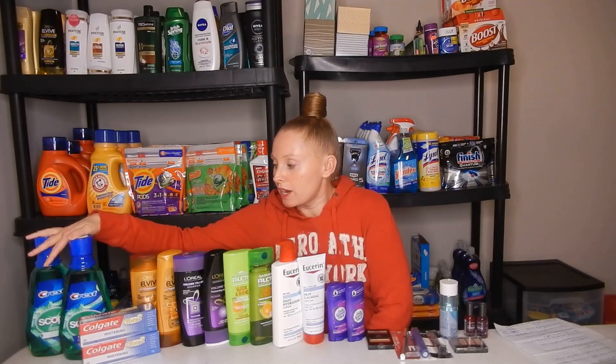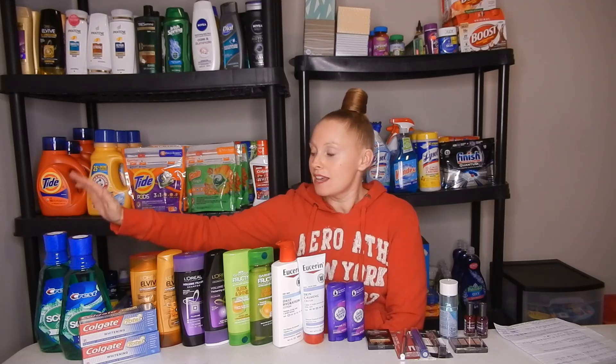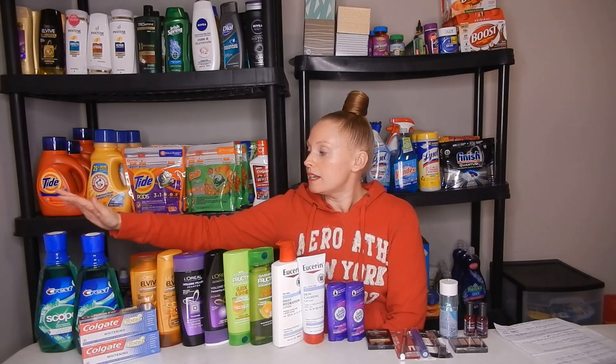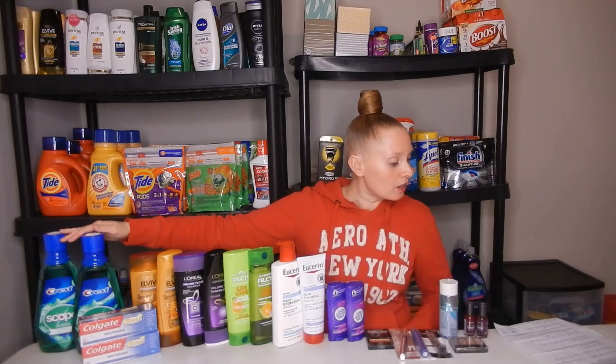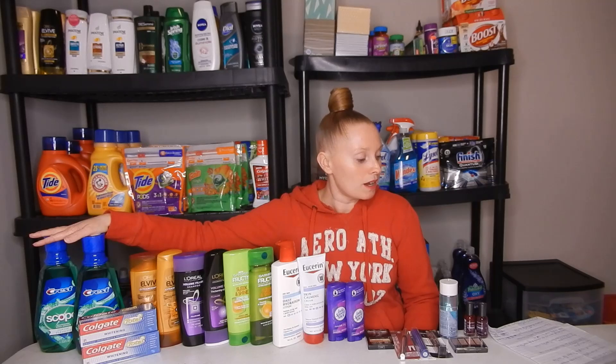Let's start with the Oral Care deal. The Scope this week — regular price — this is the big guy, the one liter. Go ahead and pick up two of these; they are $5.19. There is a $1 off one coupon in the CVS app — go ahead and click that to your card. You will end up paying $9.38 out of pocket. There is also a $2 off a $6 mouthwash CRT — apply that as well. You will end up paying $7.38 out of pocket but getting back a $6 Extra Buck, making them just $1.38, which is $0.69 a piece. I will also have a printable breakdown in the description box.